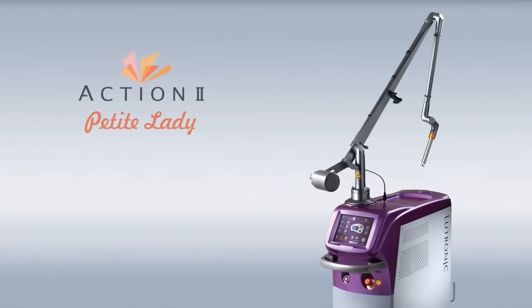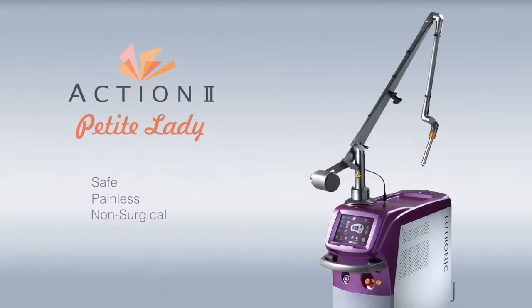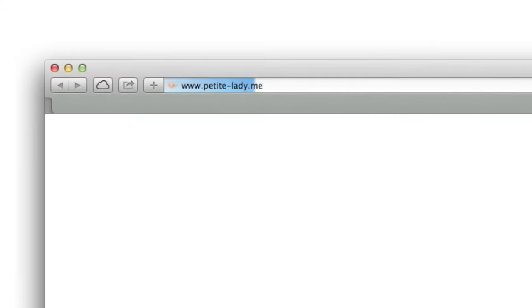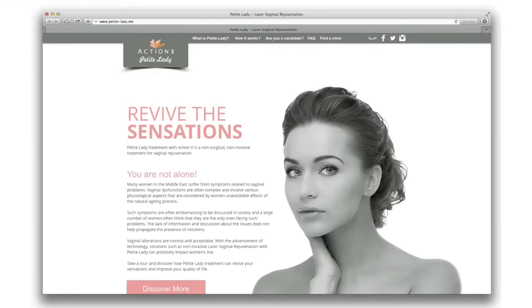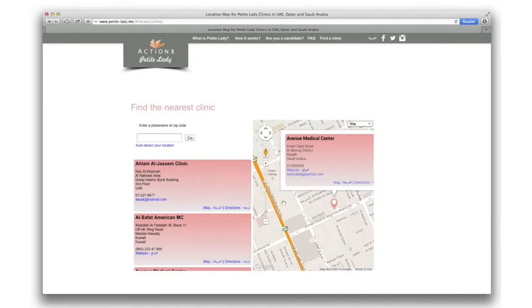Action 2 Laser Petite Lady treatment is a solution we have carefully selected to meet your patients' demands, to revive their sensations through safe, painless, and non-surgical vaginal rejuvenation and tightening. Lead the way and offer your patients the solution they deserve. Contact us now.